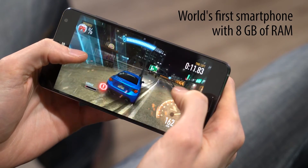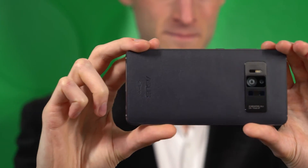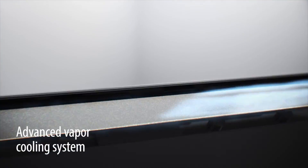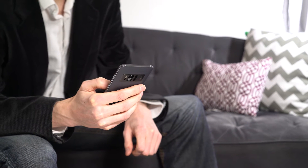With this much going on on the inside, you can count on ultra-responsive augmented and virtual reality experiences. To ensure everything runs smoothly, the Zenfone AR has an advanced vapor cooling system in place. This keeps temperatures of both the CPU and GPU low while they're working hard.